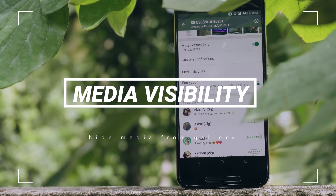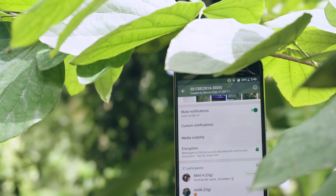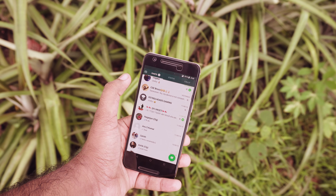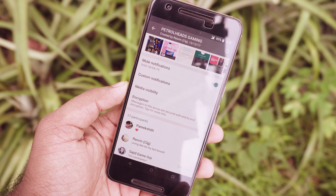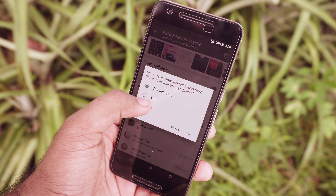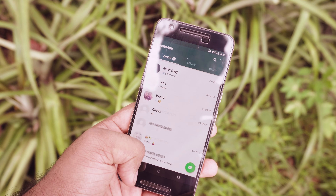Recently WhatsApp made huge changes to groups — they added plenty of features, and the one I like the most is media visibility. Basically, you can choose whether the media from a group is visible in your gallery or not. To change it, open the group, go to group info, tap on media visibility, and you can set it to show or not show media files from that group in your gallery. It's actually a pretty cool feature.